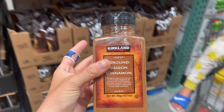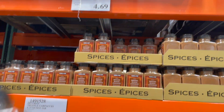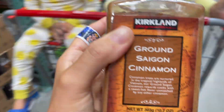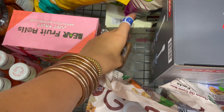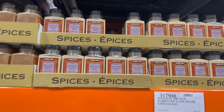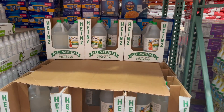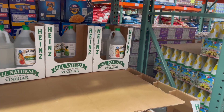I just grabbed a case of black beans and now I'm down the spice aisle. I grabbed some ground cinnamon — only 4.69 for a massive container. We don't really have any spices since we just moved, so I've gotta stock up again. Garlic powder is also a good one at 6.49 for the big container.